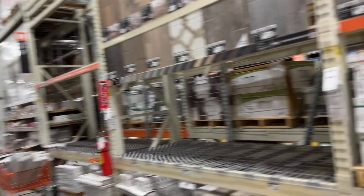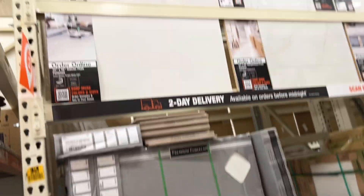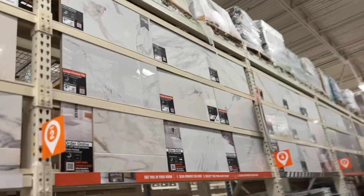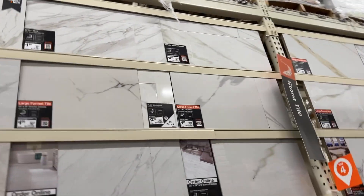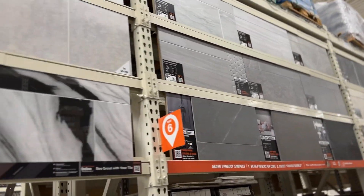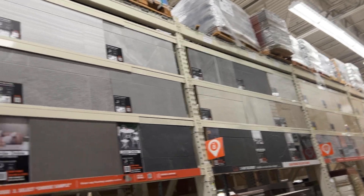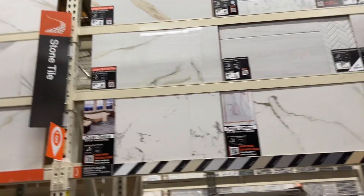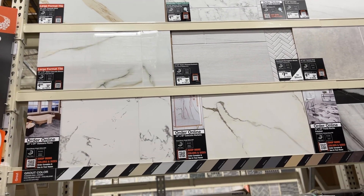If we could find something like what we just saw for the floor, that would be very cool — and that's waterproof. I love every single one. Do you have an opinion on which one you like? Because I like every last one of them up to here. The rest of them are not as good. I like these ones that look like marble.